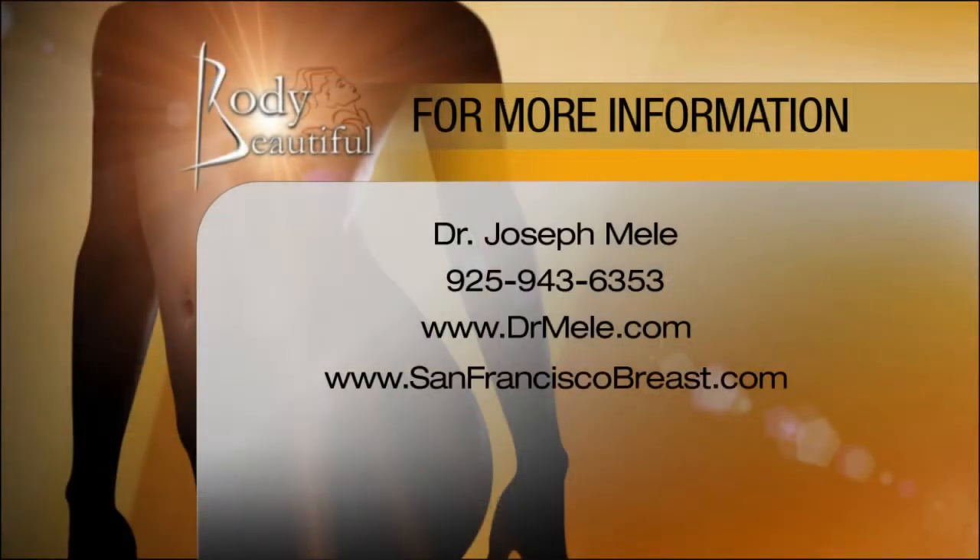Unfortunately with COVID, we don't wear our masks that high, so the eyes are really important now — even more important now. If you want more information on this procedure or any other procedures we talked about today on Body Beautiful, just give the doctor's office a call at 925-943-6353. You can see all the before and after pictures on the web too at DrMele.com or SanFranciscoBreast.com. Lots more coming up on Dr. Mele's 50th Body Beautiful show — stay right here.